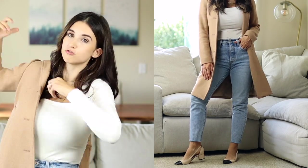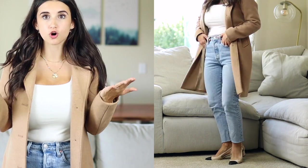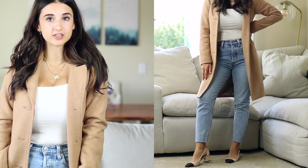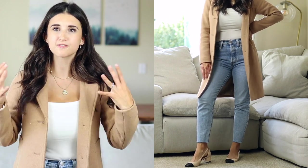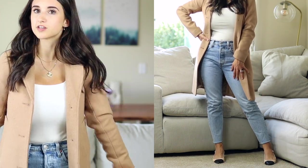For fall we always think of wearing really deep and dark colors, which definitely looks amazing and gets you into the fall theme, but another way to switch up your outfits is to wear things in lighter tones. For example, I'm wearing these light wash jeans and a basic white bodysuit in the square neckline, then easily adding a camel coat or a brown coat gives it a fall look and it looks so good. Instead of always wearing really dark and deep colors, switching it up with lighter tones is also really fun.